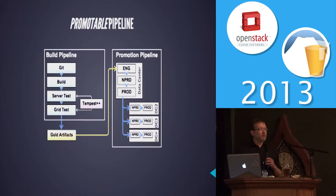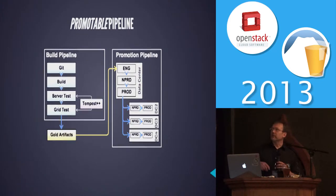This is our promotable pipeline. When a developer checks in code into Git, it goes through a build process and full testing using templates plus a lot more. If it all looks good, we push it into our repository as gold images. The gold images get pushed into the first of many environments in our data centers. If QA blesses that, we promote it from engineering to staging, non-prod, then into prod, and then out to different data centers all over the world.